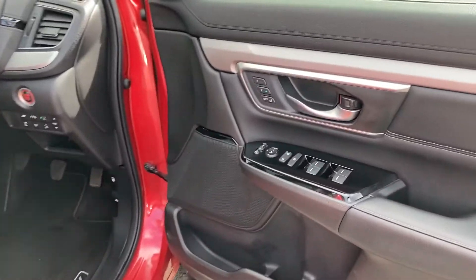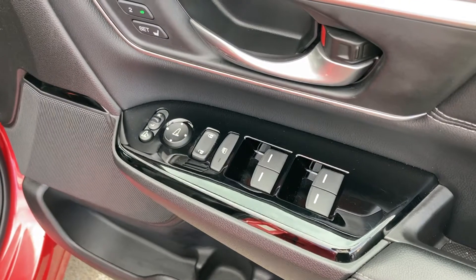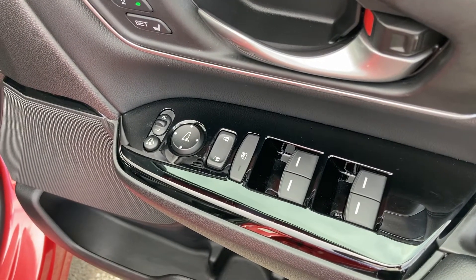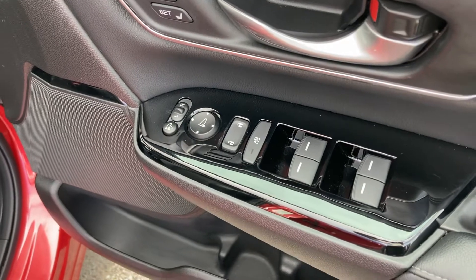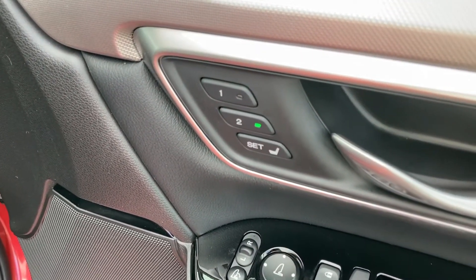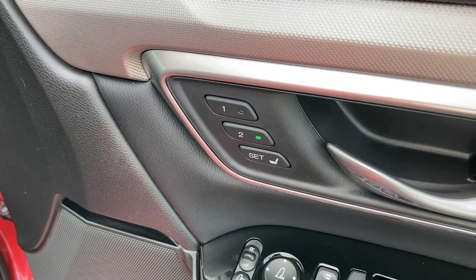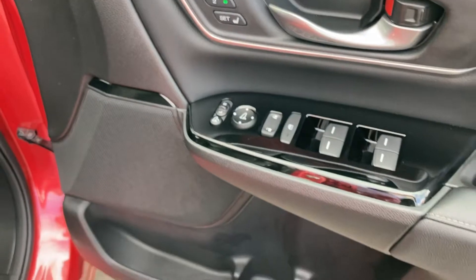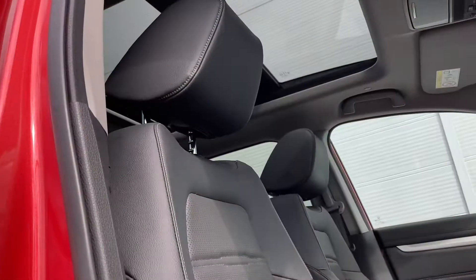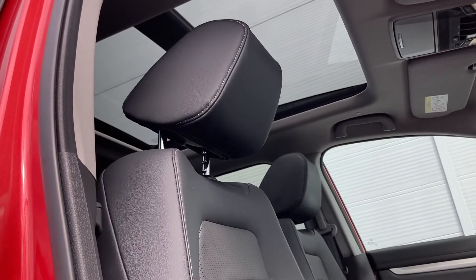Moving on to your front interior now. It is similar to your rear, however you do have the ability to control all four windows, your central locking system and your outer wing mirror adjustments. As your front seat is electronically operated, you do have your memory position options just above, so you don't need to mess around with those buttons every time you get into the vehicle. Your buttons are just on the right-hand side of your driver's seat and as you can see it is very easy to control.